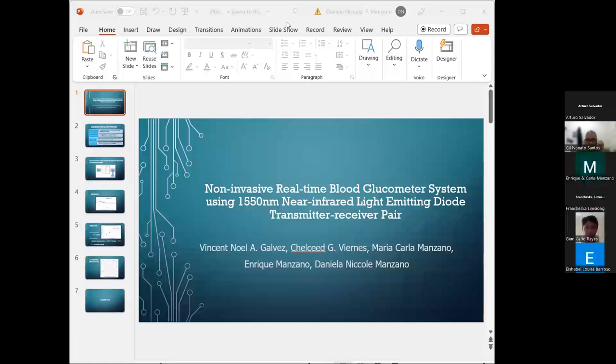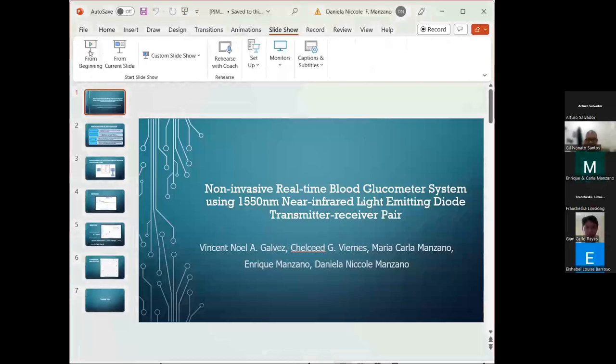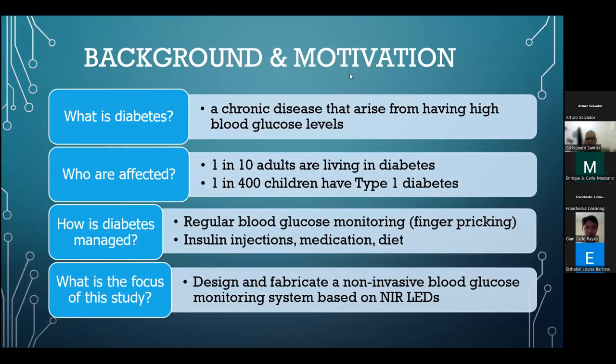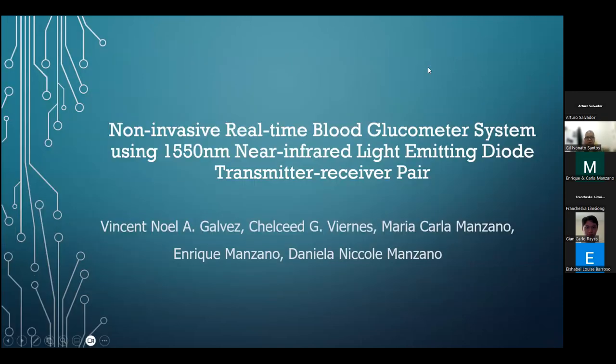Good afternoon to everyone. I am Dr. Enrique Manzano, and I'm here with Dr. Maria Carla Manzano to present our paper, 'The Non-Invasive Real-Time Blood Glucometer Using the 1550-nanometer Near-Infrared Light-Emitting Diode Transmitter-Receiver Pair.'